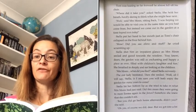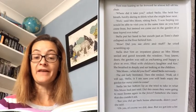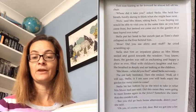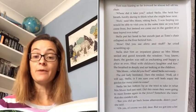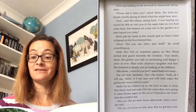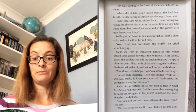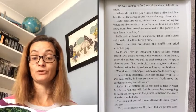Now the old lady's eyes sparkled again. 'And you know what, Tom and Stella?' She clutched her chest like an excited young child. 'The moles danced for us! And we rode across the lake and found the tunnel!' Tom was leaning so far forward he almost fell off his chair. 'Where did it take you?' asked Stella. She held her breath, hardly daring to think what she might hear next. 'Well,' said Mrs Moon sitting back. 'I was hoping we would be able to visit you in the same time as you had come from. But instead we came out in the garden at a time beyond even today.' Stella put her hand to her mouth just as Tom's chair collapsed on the floor behind him.